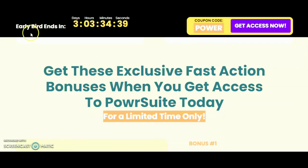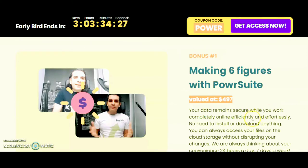For the exclusive fast action bonuses, you get access to Power Suit for a limited time. Bonus number one is 'Making Six Figures with Power Suit' — your data remains secure while you work completely online, with no need to install or download anything. You can always access your files on cloud storage. This bonus is valued at $497.